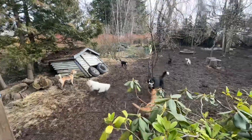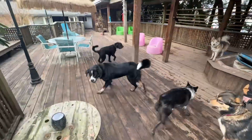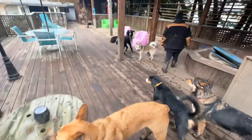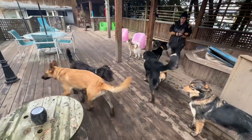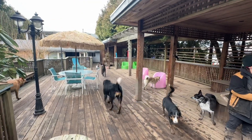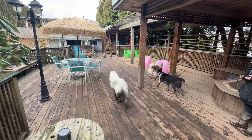Happy hump day! It's Wednesday and we are the Woofer Walkers Dog Services out of Richmond, British Columbia. These are the woofers we're watching and walking today. It's a beautiful day — no rain! No rain always means it's a beautiful day, no matter what. It's beautiful when it's not raining.